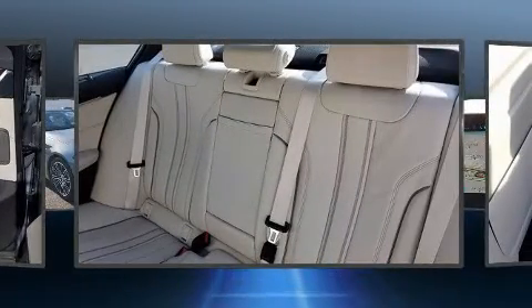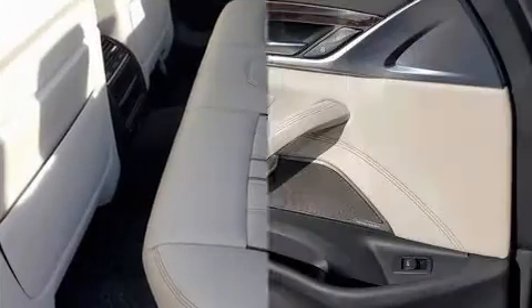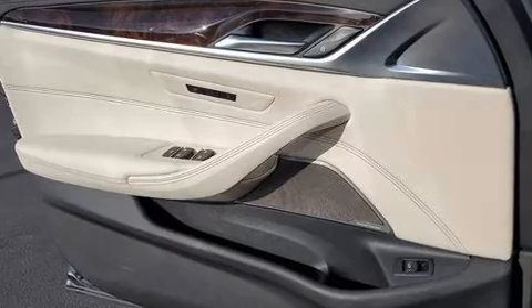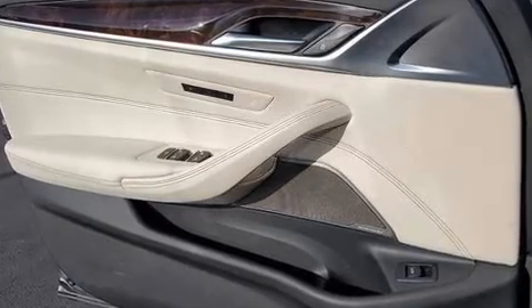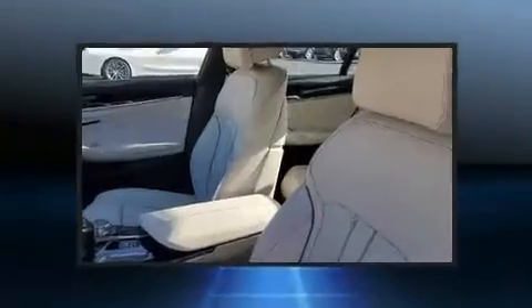BMW ensures the safety and security of its passengers with equipment such as dual front impact airbags, front side impact airbags, traction control, brake assist, an emergency communication system, and four-wheel disc brakes with ABS.